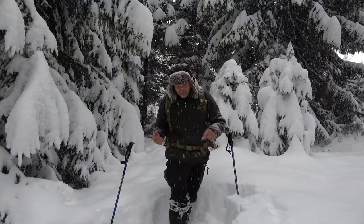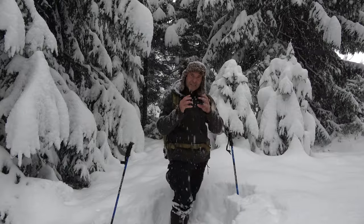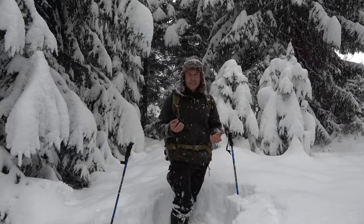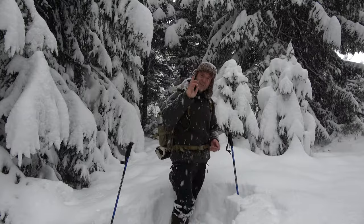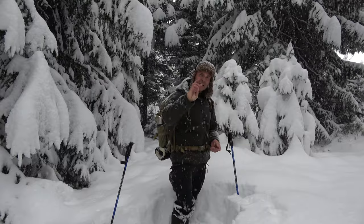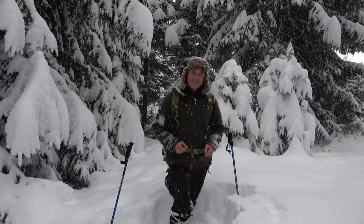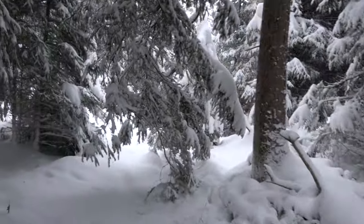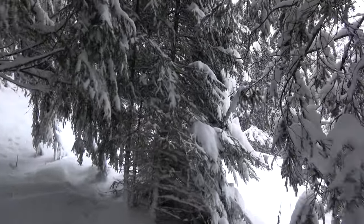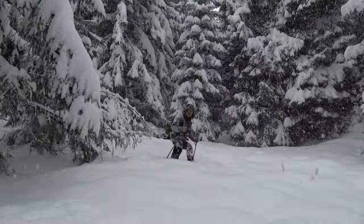We can feel this when our feet and hands get cold and start to hurt. Also, the mobility of our fingers decreases. For example, if you are not able to put your thumb and your little finger together like this, then that's the sign that you have to do something. At this stage, the body temperature drops quite slowly, but then much faster — and this is the only time frame where you can get out of the situation without help from others.